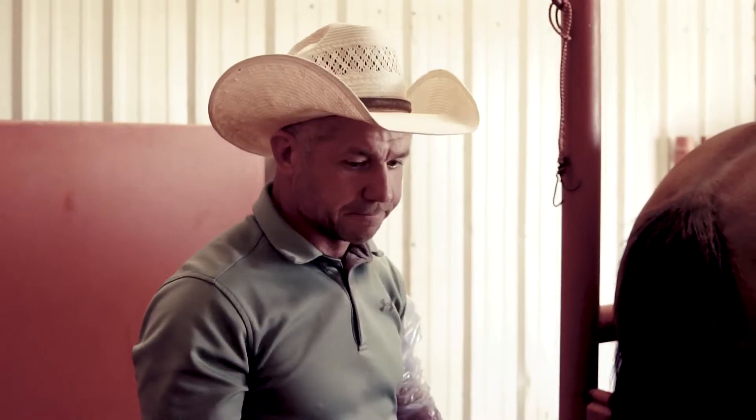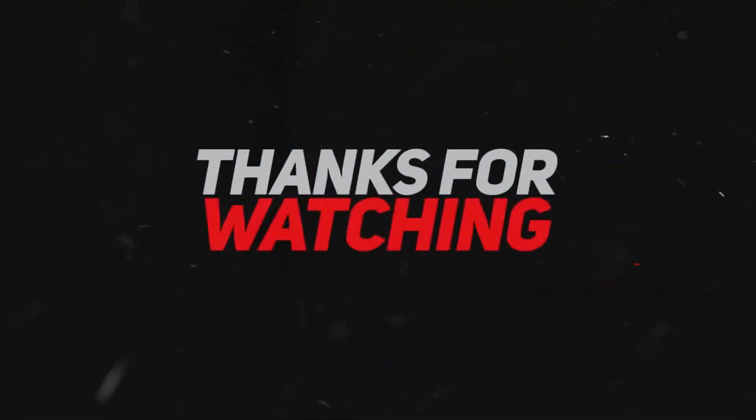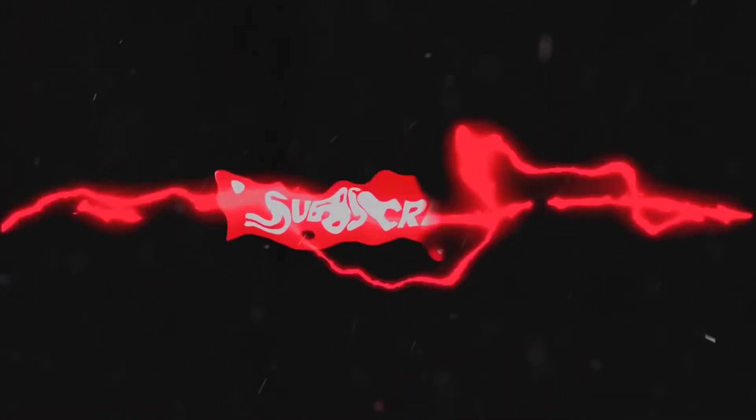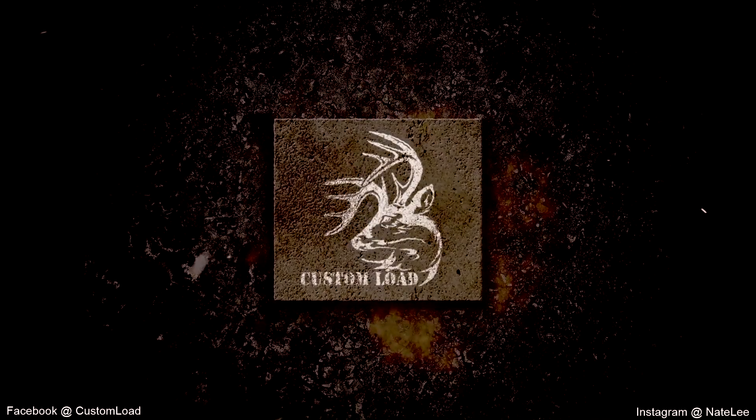From that point it's turn them out, let them go — she's done. So that's kind of a follow-up to the mare deal. Thanks for all the comments. I'm going to work on my cloning video, and thanks for subscribing and following me on Instagram. See you.